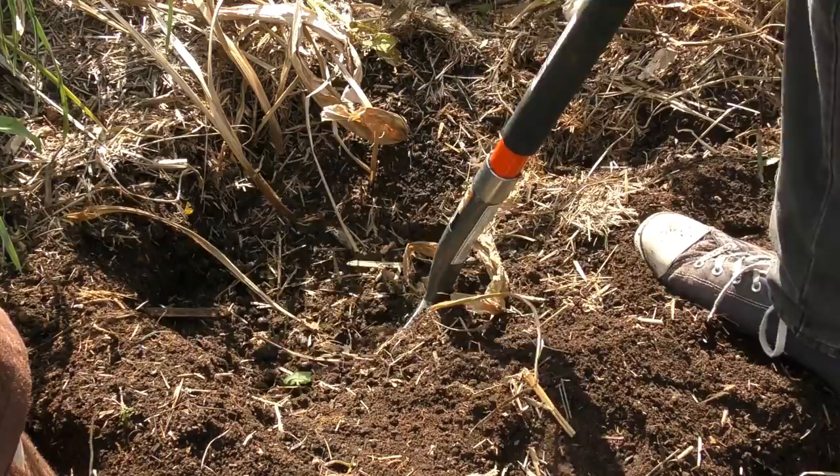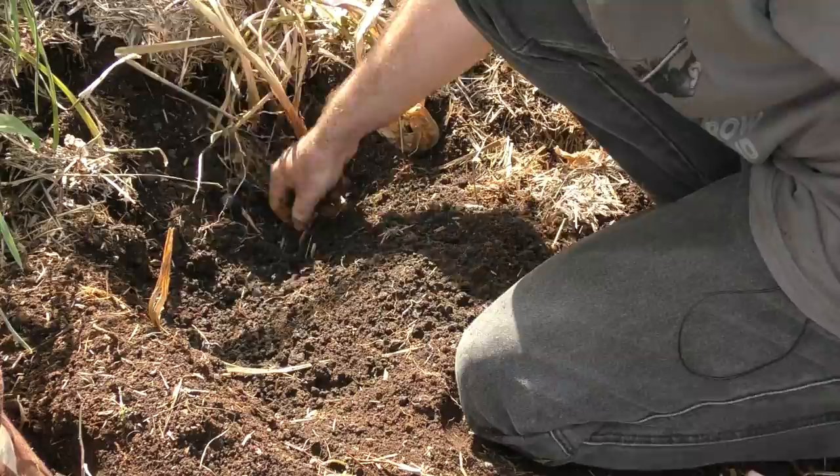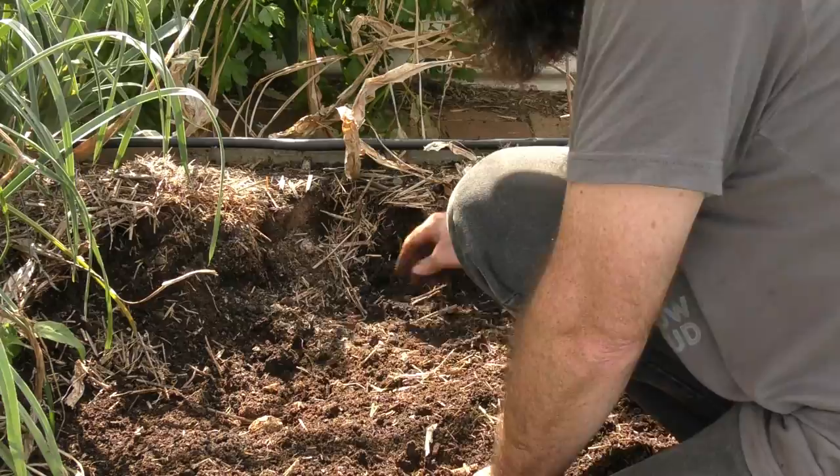I'm going to have another crack at this turmeric down here because I think there's more down there, to tell you the truth. Oh yeah, I can hear it — there we go, plus some spuds as well.